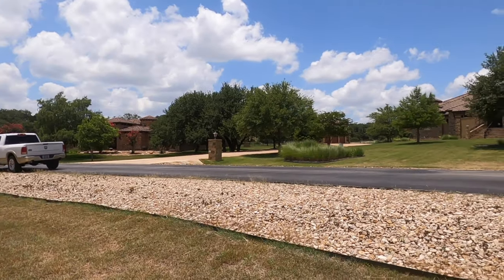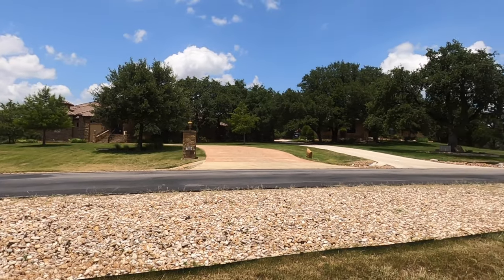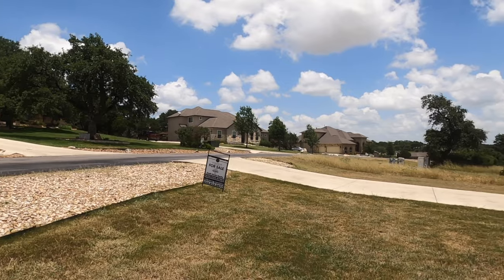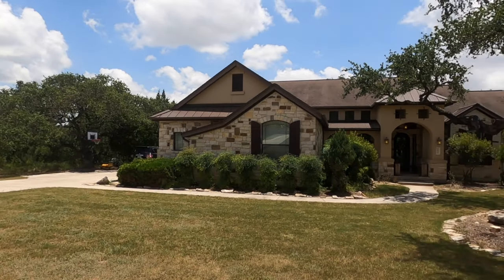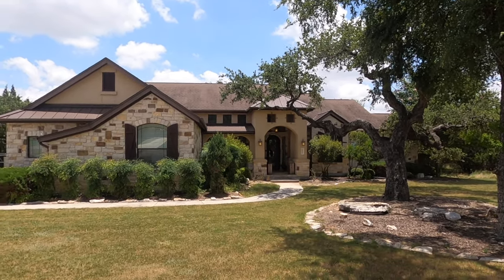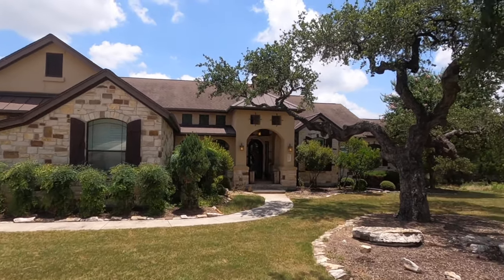It's a little bit older. This house was built in 2010 and is 3,482 square feet. Every house I've seen in this community has been very well kept, and we're not too far away from I-35, but far enough away that you don't hear anything — just north of New Braunfels. Let's go check out the inside of this beautiful home.